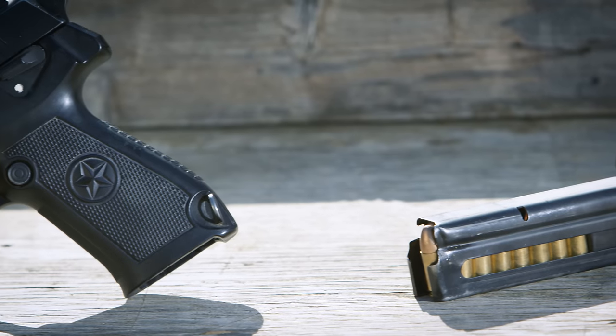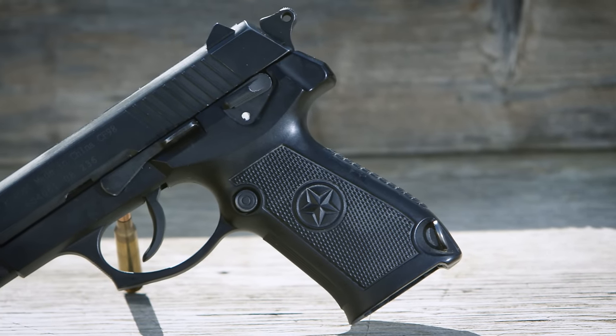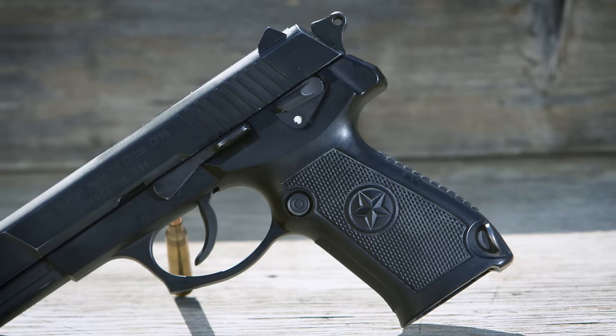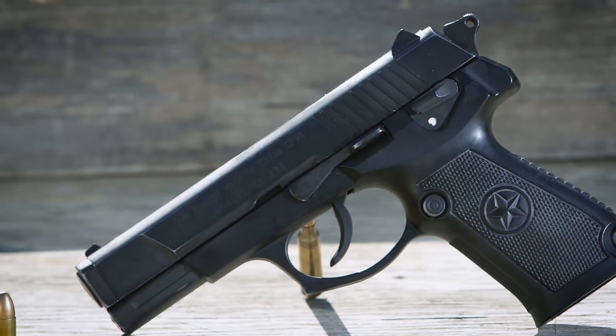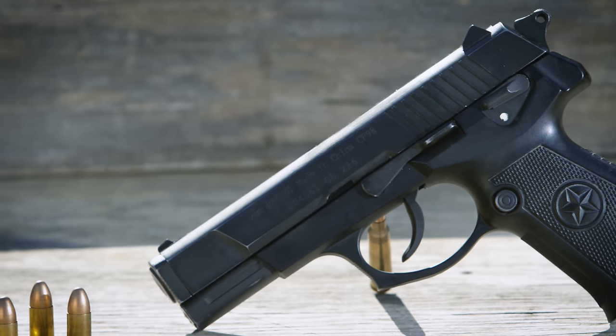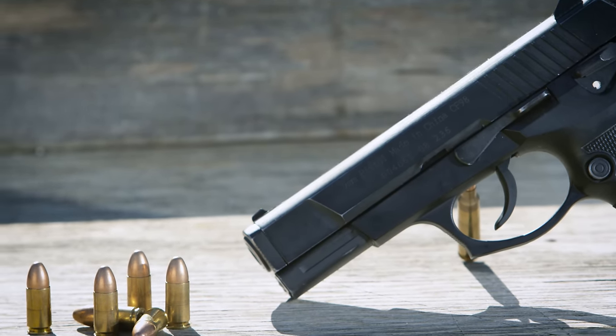Polymer frame, stamped sheet metal housing that houses the trigger mechanism. Interestingly enough, the stamped sheet metal rails that guide the slide go outward in the rear and go inward in the front. They grab the slide from the front pointing inward, which is very unique.